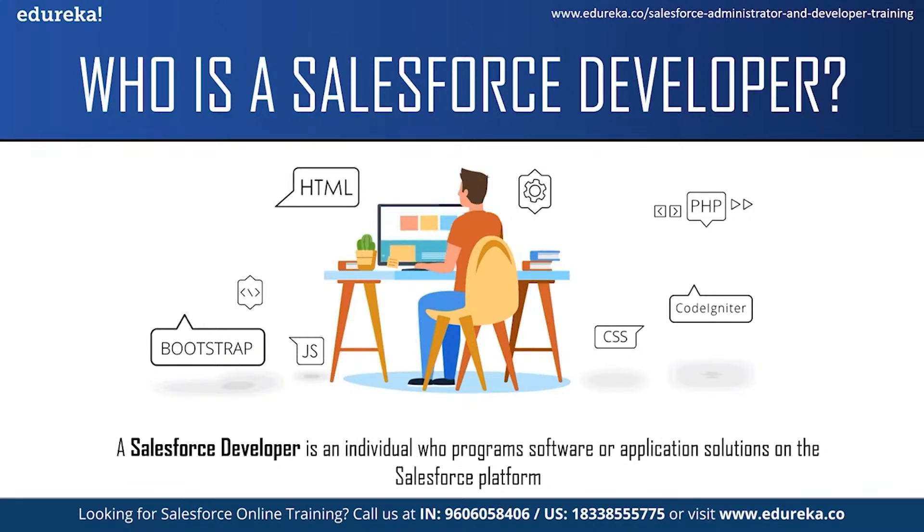A Salesforce developer must also collaborate with colleagues in the sales, customer support and marketing teams in order to translate business needs into solutions using the right tools. Once these solutions are created, Salesforce developers are also responsible for quality analysis, testing, debugging and developing user documentation.